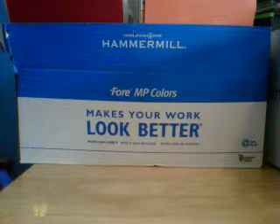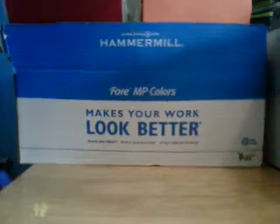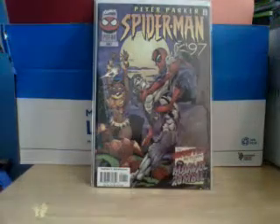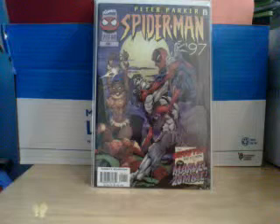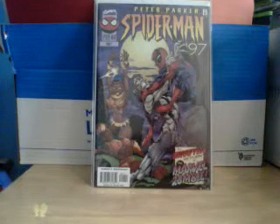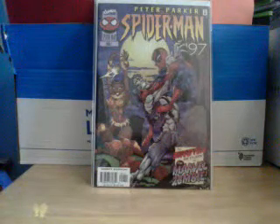Alright, I still have a little bit more time left, so I guess I can show you my other Spider-Man. That is Peter Parker's Spider-Man, Volume 1, Issue 1. I think it's the second appearance of the Marvel Zombie, which has no connection to Marvel Zombies, the comic series.